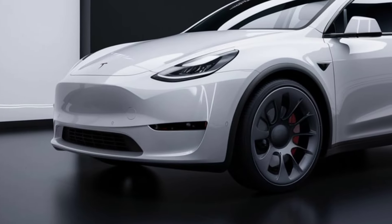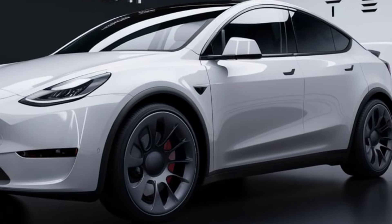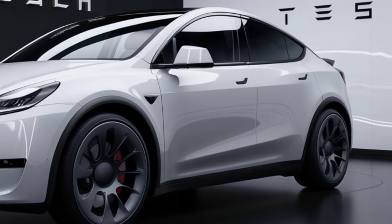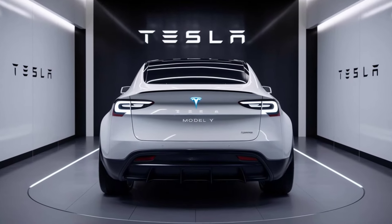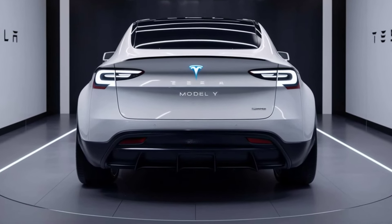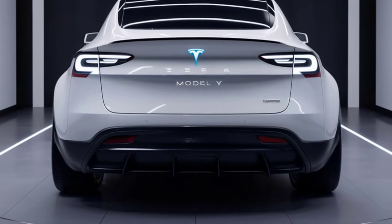Exterior design: The 2025 Tesla Model Y boasts a sleek and modern design, building on Tesla's signature minimalist aesthetic. With its aerodynamic shape, flush door handles, and panoramic glass roof, the Model Y looks as futuristic as it drives.